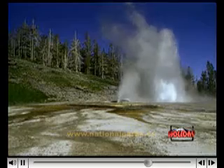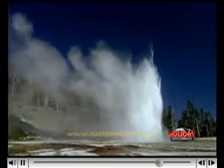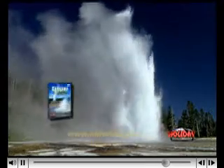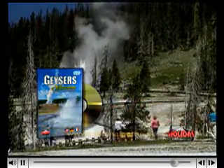If any geyser in the upper basin is worth waiting for, it is Grand. Grand is a fountain type geyser and is the largest predictable geyser in the world. Grand begins with a long series of powerful bursts that can last several minutes. During this opening performance, explosive bursts can reach heights of 150 feet. But the best is yet to come.